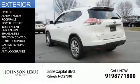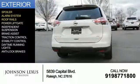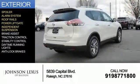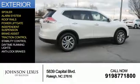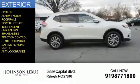The features include a spoiler, an alarm system, roof rails, power lift gate, independent suspension, brake assist, traction control, stability control, daytime running lights, and anti-lock brakes.